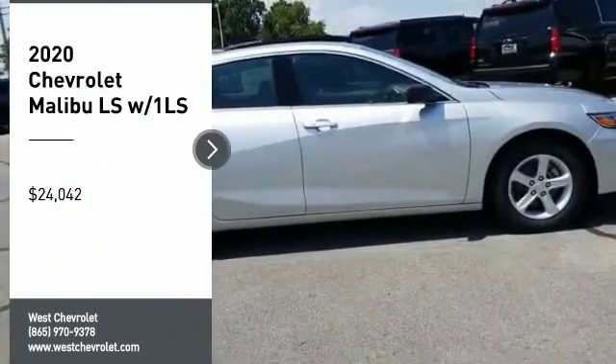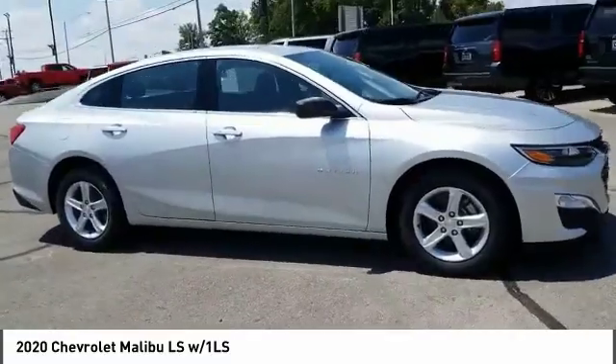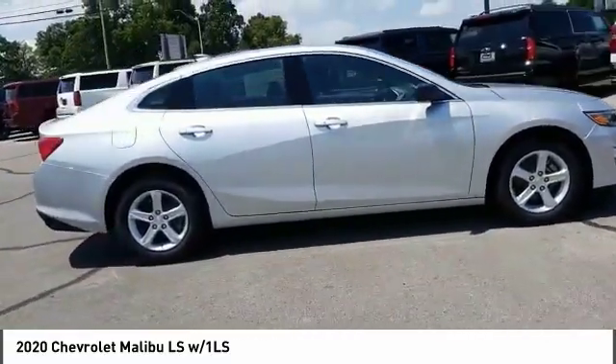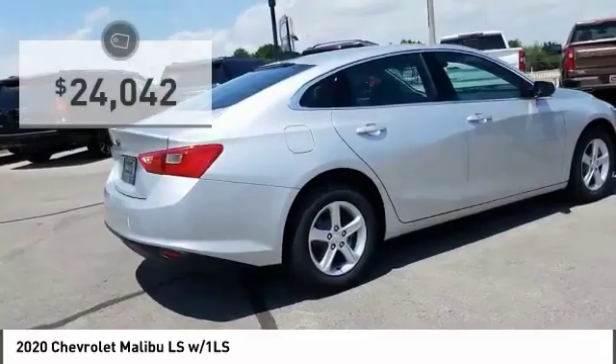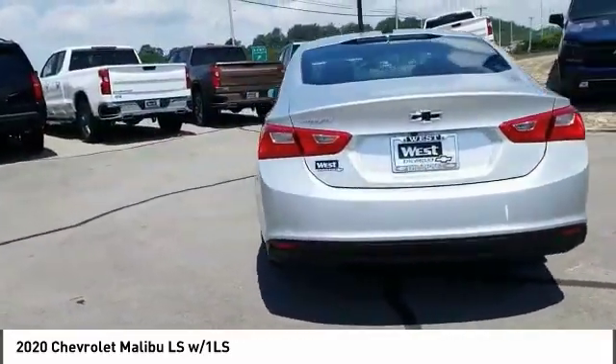Make a great choice today with the 2020 Malibu. A combination of performance and fuel economy, the Malibu is a great commuting car and is priced below $25,000. Here are some of this vehicle's great options.